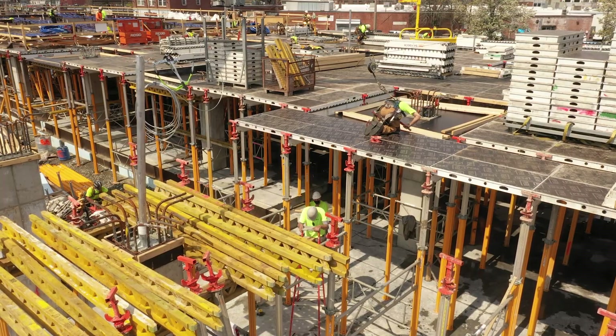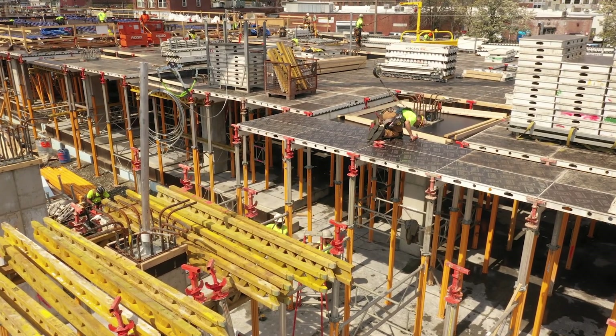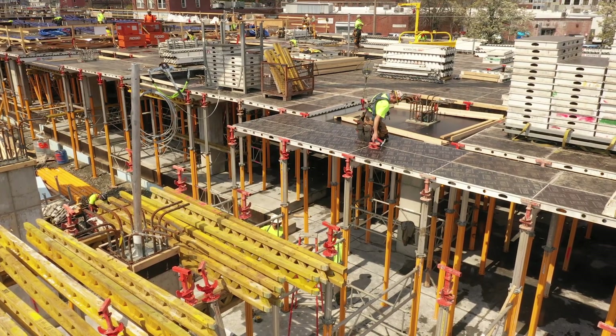After we had a leading edge we could protect from above, we brought in an additional two carpenters to install the edge form systems around the drop columns and do the plywood infills. At this point, we've completed the Skydeck on the first cube of the north building and we're erecting the Skydeck system on the east side, the second cube of the north building. There wasn't much of a learning curve when we transitioned from the traditional truss and plywood system to the PERI Skydeck system.